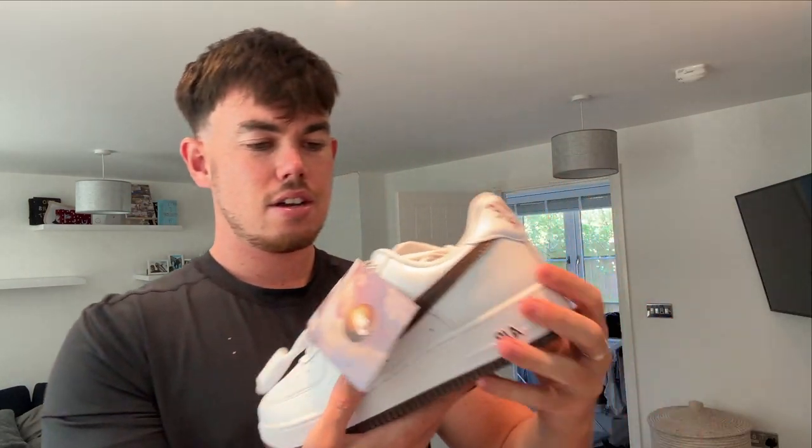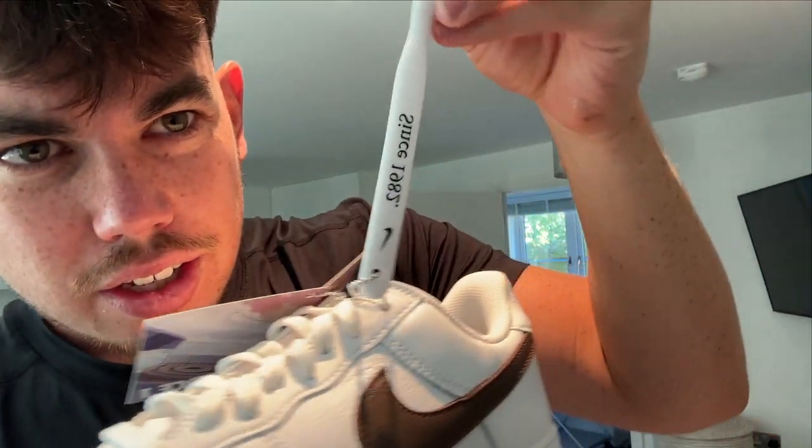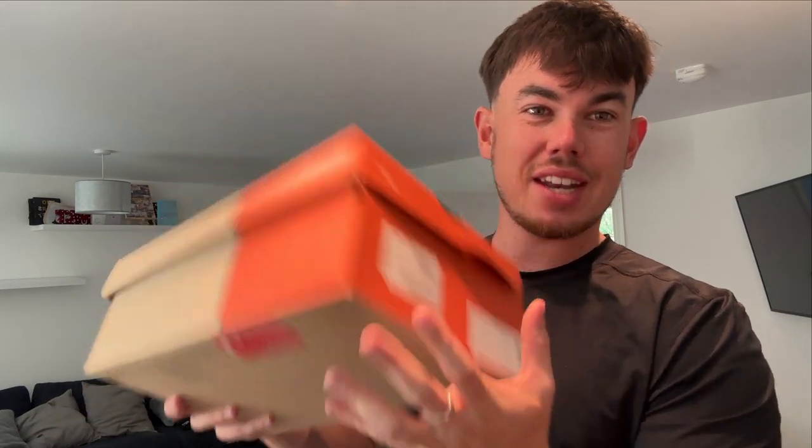Next up we've got the Color of the Month Air Force Ones. These also come with a Nike toothbrush — 'Since 1985'. These are the UK 10 Color of the Month and if you didn't know these are live on my website. I'm going to be explaining my website later because I've just launched it, which I'm very happy about.